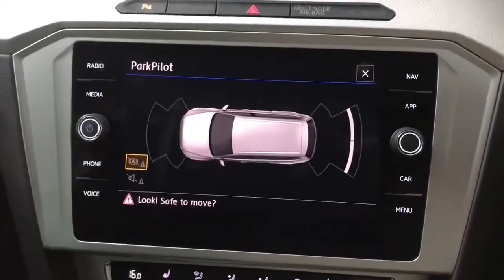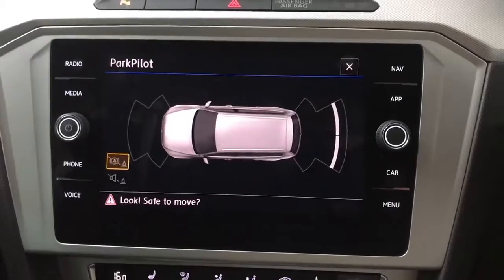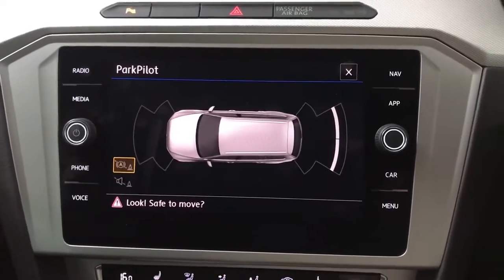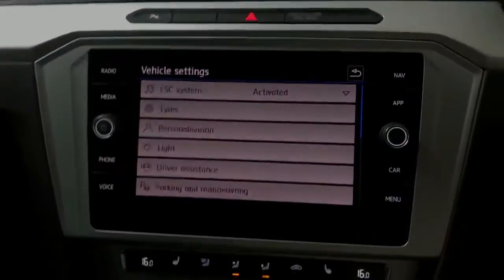You also get park pilot, so you've got front and rear sensors with a selected display — nice and clear. It will come on automatically when you put the car into reverse, or you can turn it on manually by pressing that button.